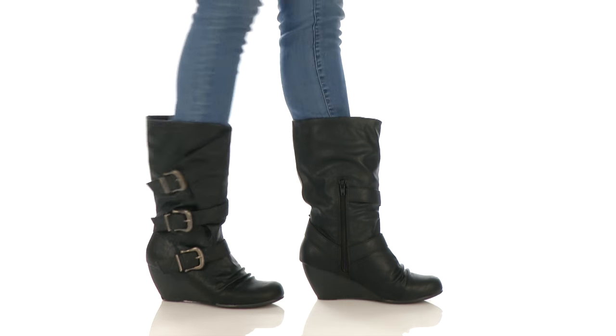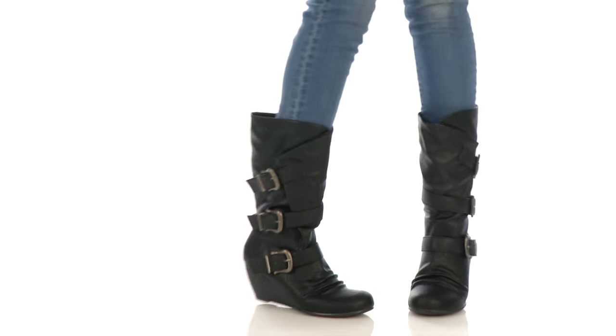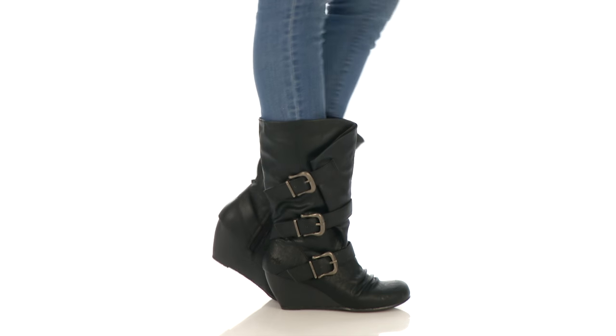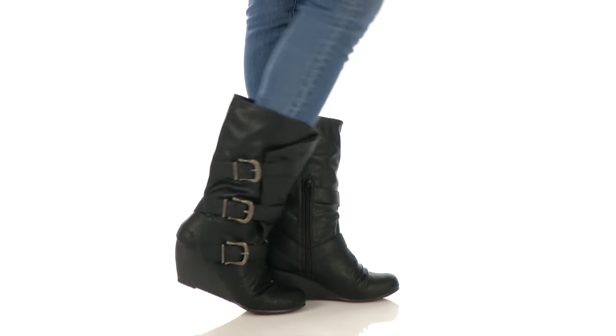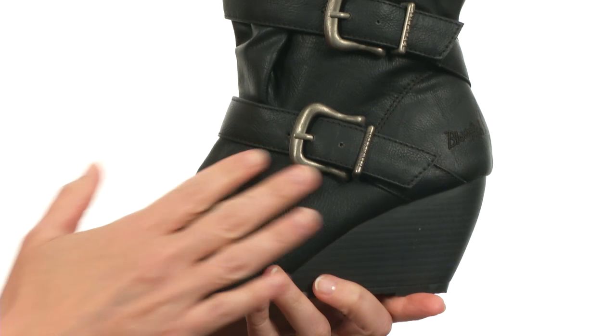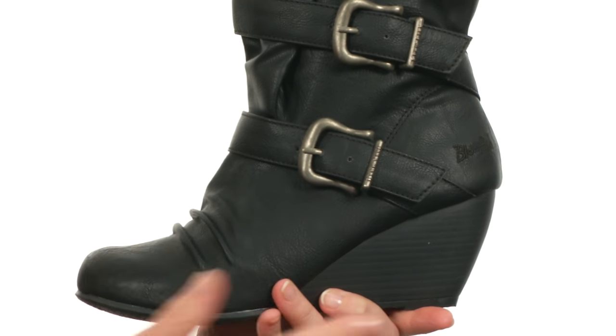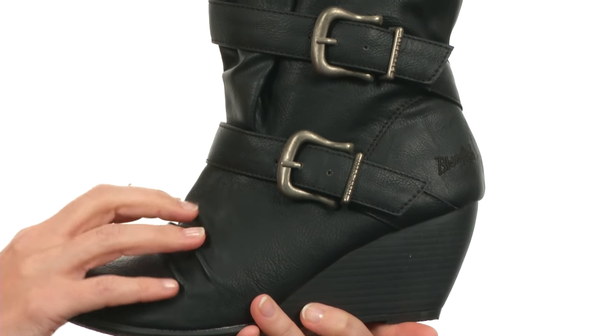Hello, I'm April, and this is Blaze from Blowfish. This boot has a super fun and oh-so-charming silhouette with a rounded toe, sculpted heel, and wonderful amount of ruching.